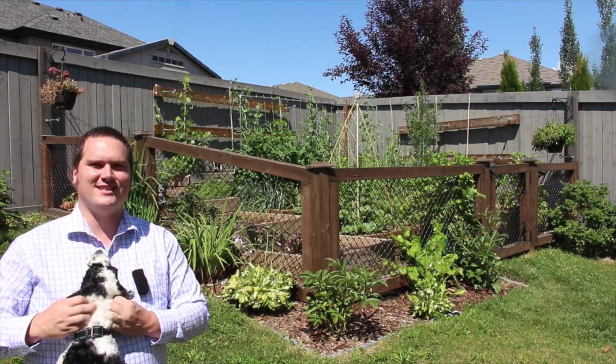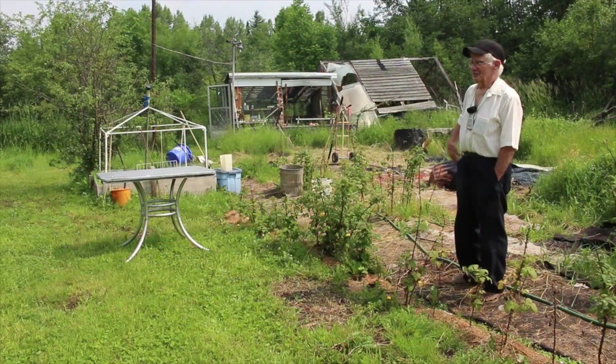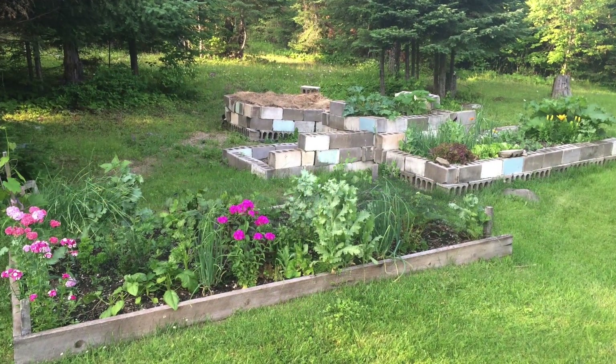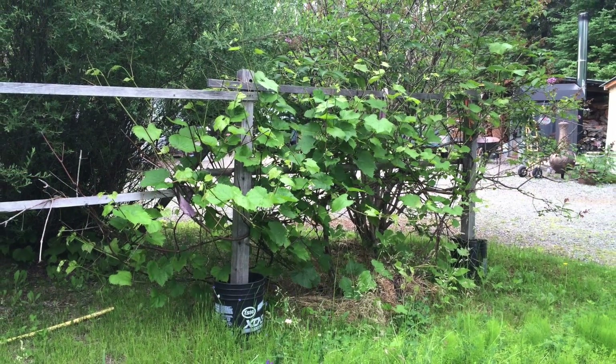Hi, I'm Stephen with AlbertaUrbanGarden.ca. On a recent trip to visit family, I spoke to my grandparents in different capacities about their gardens. What struck me was the value of their knowledge and methods, often handed down to them from their grandparents and now from them to me.